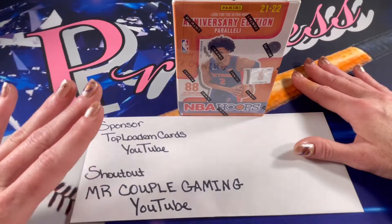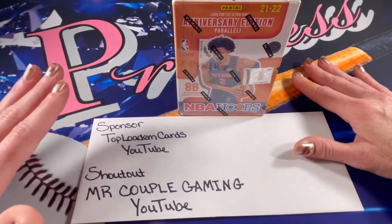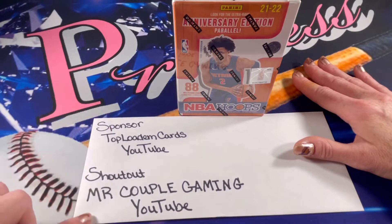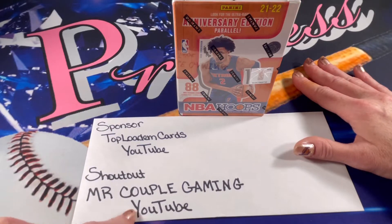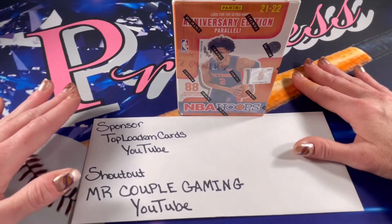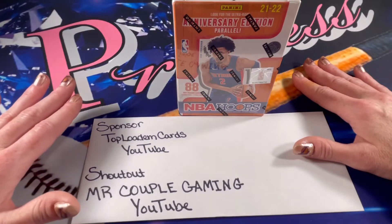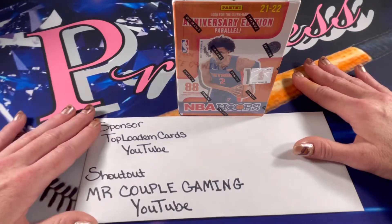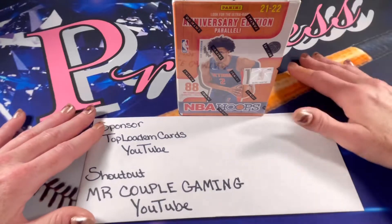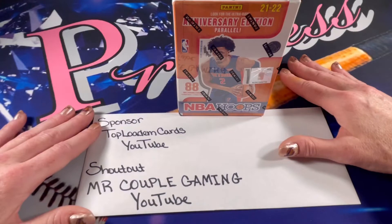Thank you Top Lodum so much for sponsoring the video and for being an amazing community member. Top Lodum wanted to shout out Mr. Couple Gaming, which is a YouTube channel. It's a pretty awesome channel — if you like gaming channels, they play games like Doom, Wild Rift, Battlefield, and Overwatch, and they've been playing MLB Nine Innings, which looks like a really fun game.